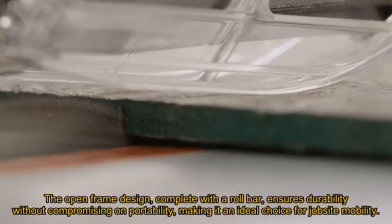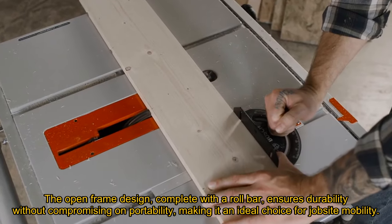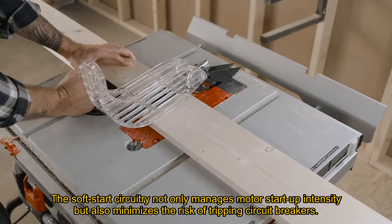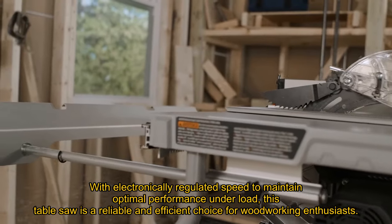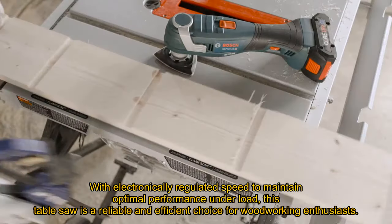The open-frame design, complete with a roll bar, ensures durability without compromising on portability, making it an ideal choice for jobsite mobility. The soft-start circuitry not only manages motor startup intensity but also minimizes the risk of tripping circuit breakers, with electronically regulated speed to maintain optimal performance under load.